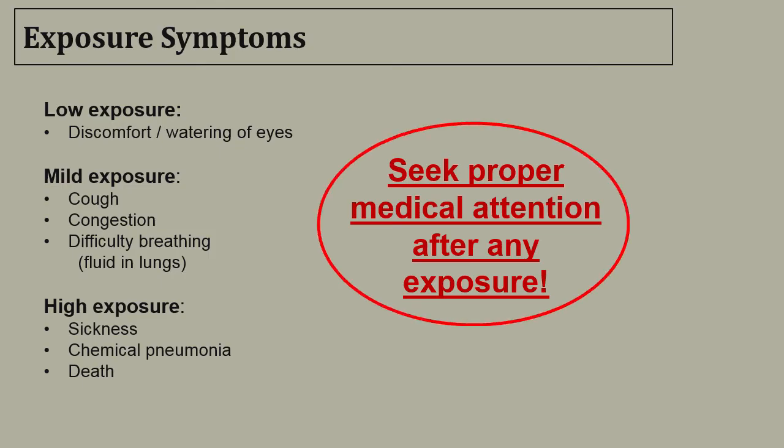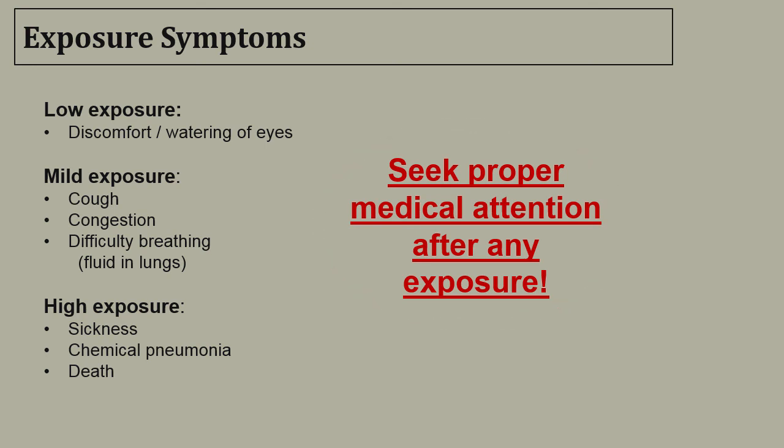If exposed to silo gas, seek proper medical attention immediately and find a medical professional trained in dealing with silo gas emergencies. Low exposure can result in discomfort and watering of the eyes — this should prompt immediate evacuation. Mild exposure consists of cough, congestion, and difficulty breathing, and fluid can start to develop in the lungs. High exposure can result in sickness, chemical pneumonia, and can also result in death.